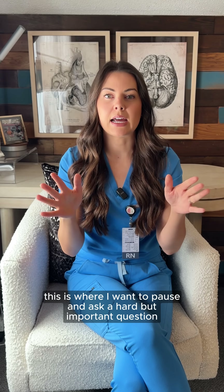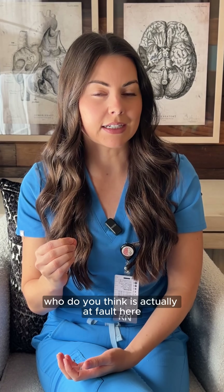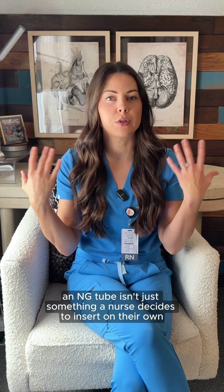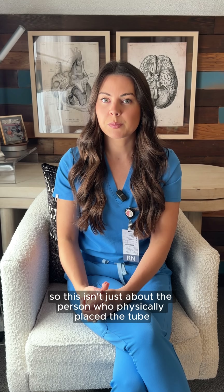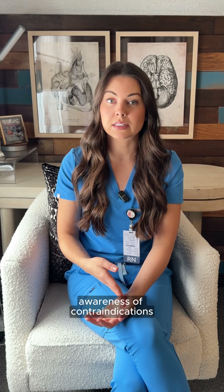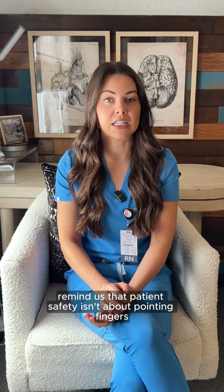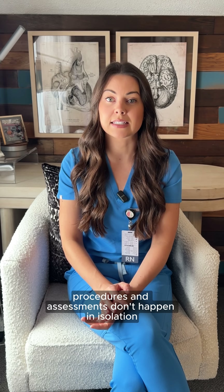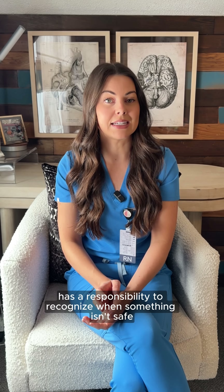This is where I want to pause and ask a hard but important question: who is actually at fault here? Because in many states and countries, an NG tube isn't just something a nurse decides to insert on their own — it usually requires a provider's order. So this isn't just about the person who physically placed the tube. It's about clinical decision-making, awareness of contraindications, and communication across the entire team. Cases like this remind us that patient safety isn't about pointing fingers — it's about understanding that orders, procedures, and assessments don't happen in isolation, and that everyone involved has a responsibility to recognize when something isn't safe.